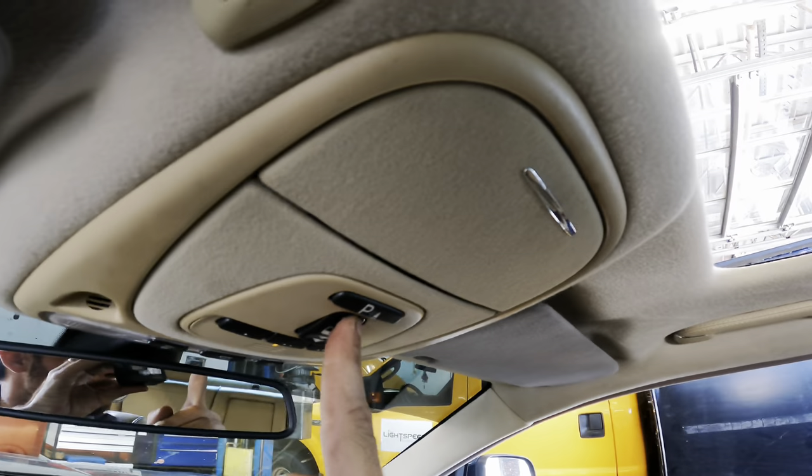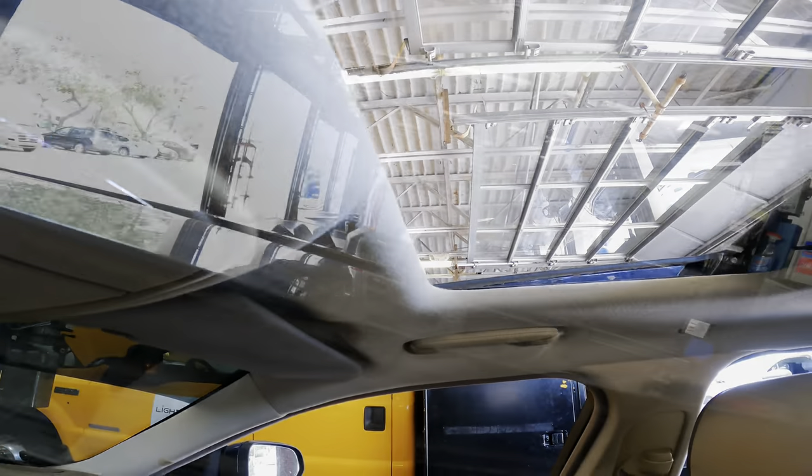Let's open up this sunroof, I wanna take a look at the seals. I don't see a seal here on the chassis — it's gotta be on the glass itself.